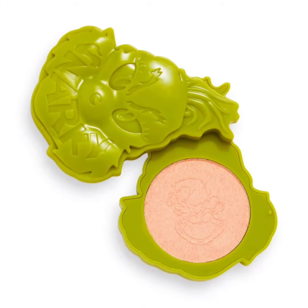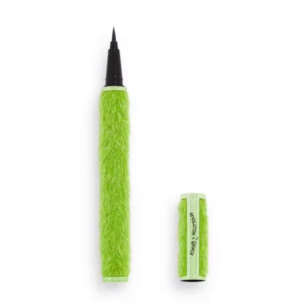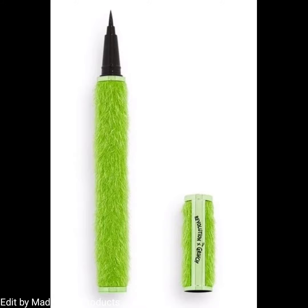Another product in this collection is the Resting Grinch Face Liquid Eyeliner. This is a black eyeliner with which you can create dramatic butterfly wings and a cat-like look. It is encased in fluffy, soft-touch green fur, and is priced at $8 US.